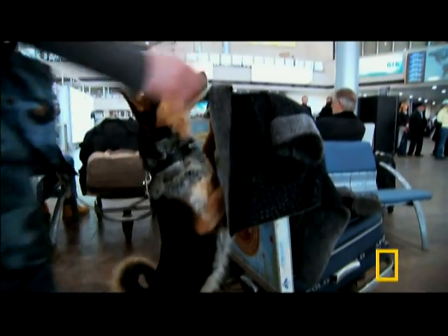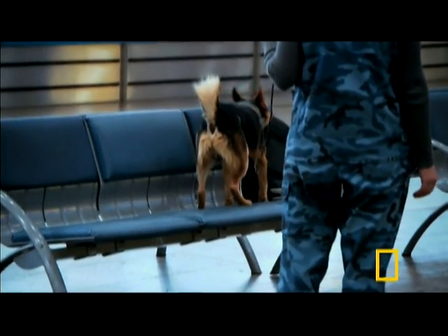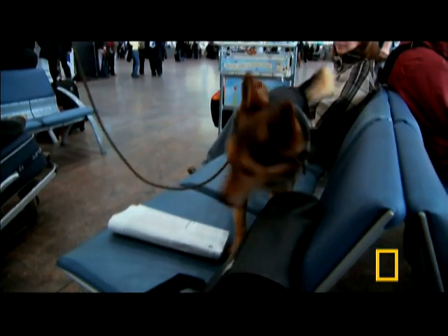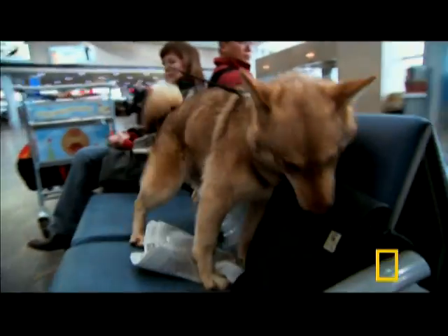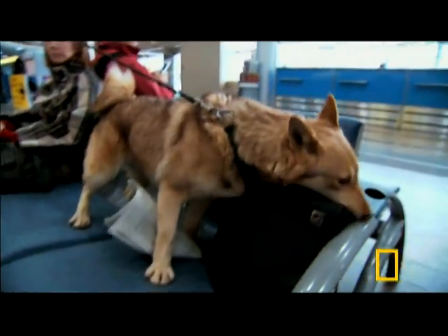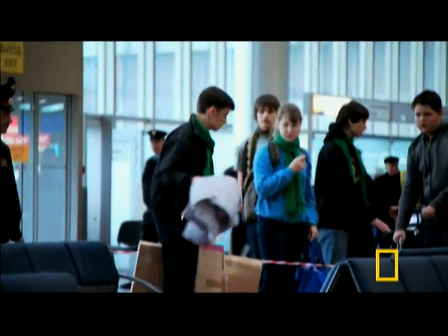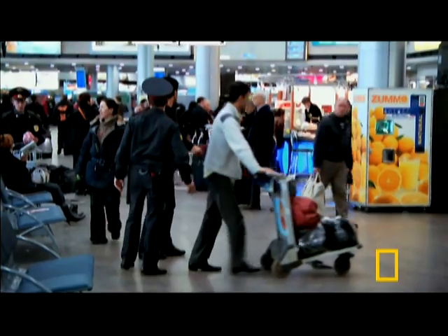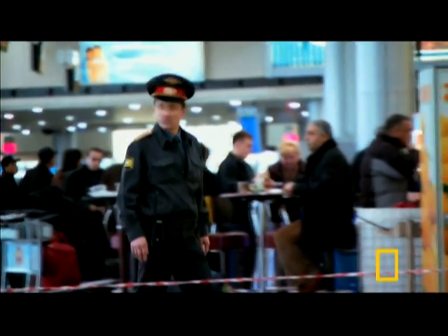Today is no different, except that on a routine sweep, the dog finds something. And as rehearsed, alerts the trainer. A second dog confirms the discovery. Officials start clearing the area as bewildered passengers look on. After several tense minutes, we learn that this is just a drill.